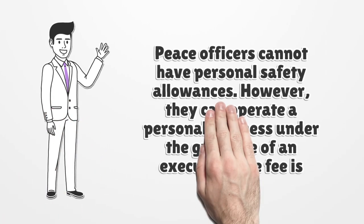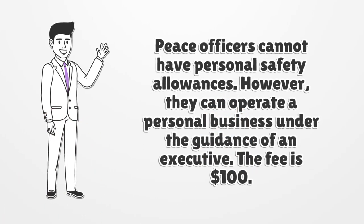Peace officers cannot have personal safety allowances. However, they can operate a personal business under the guidance of an executive. The fee is $100.